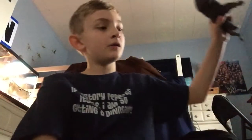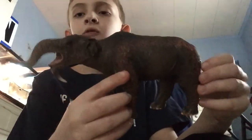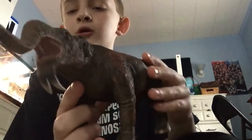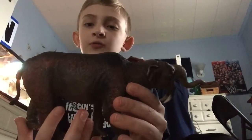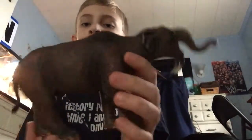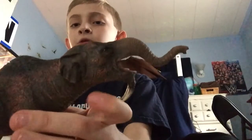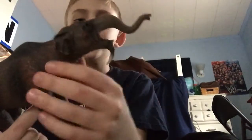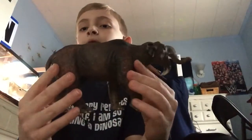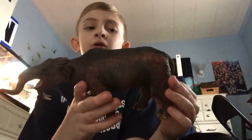Next in size, we have the Deinotherium from Collecta. This is a very nice looking model with much detail put into it. Deinotherium is a relative of the African elephant today, only it is three times the size of the African elephant. Instead of having tusks on the top jaw curving upwards, it had tusks on the bottom curving downwards.